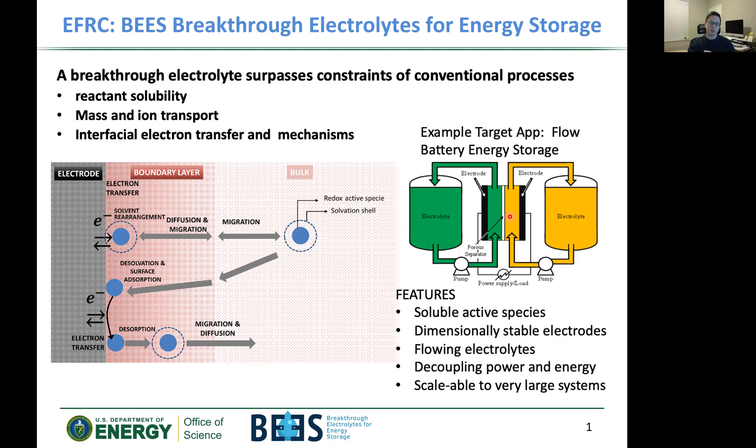This makes flow batteries very scalable to large systems. What we're focusing on are three critical areas: reactant solubility, mass and ion transport, and interfacial electron transfer and mechanisms — tuning these to be preferential for flow batteries.